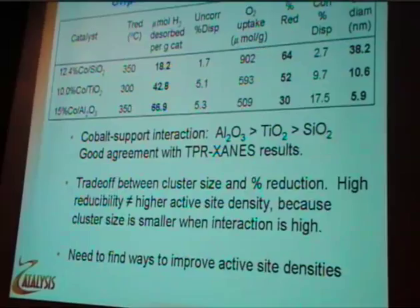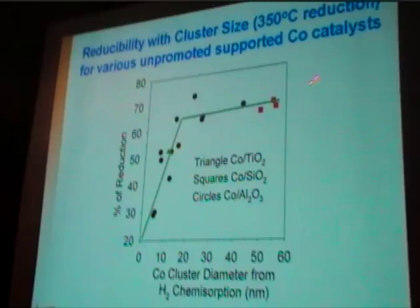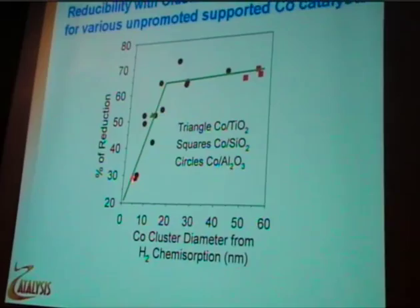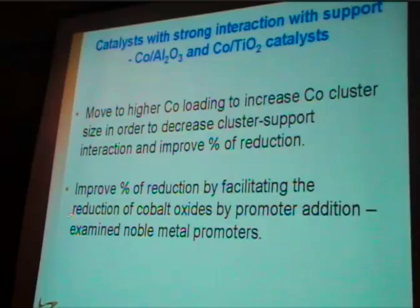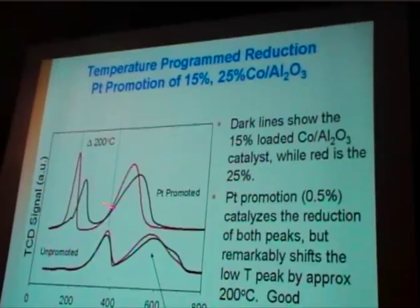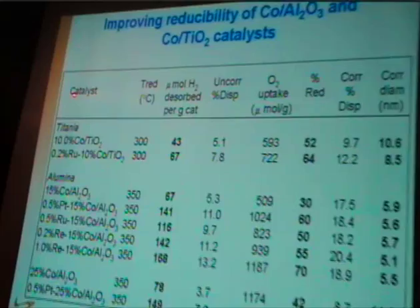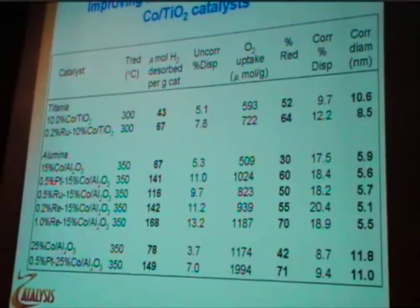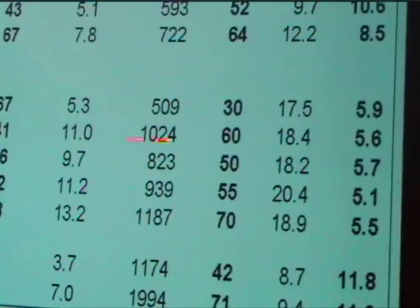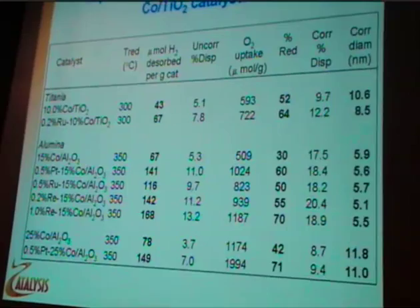There are ways to improve cobalt-alumina catalysts to make more effective usage of the cobalt. When you get below 10 nanometers, the catalyst becomes more difficult to reduce. To extend reduction, we went to higher loadings to break the support interaction or used promoters like platinum. Both work. Moving from 15 to 25% or adding platinum, we're able to facilitate reduction. Adding a little bit of platinum to cobalt-alumina, we're able to double the extent of reduction and maintain a similar crystallite size, effectively doubling the active site content.